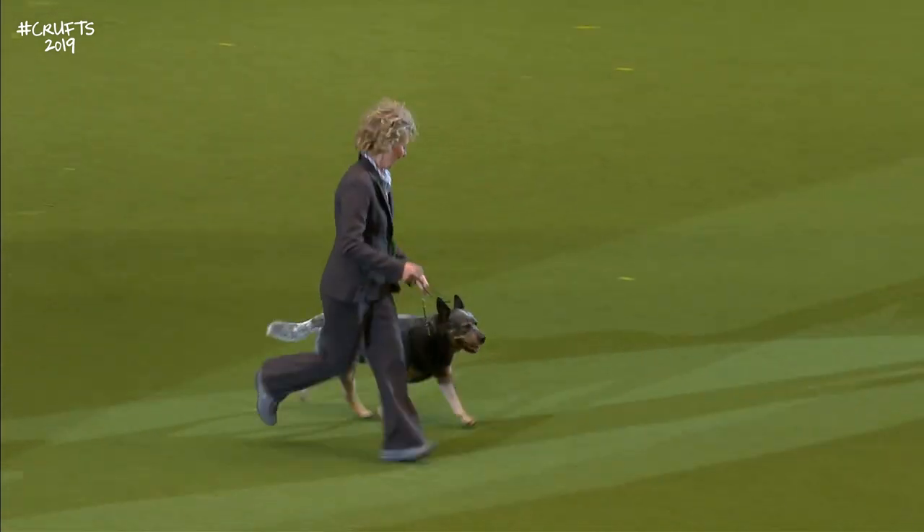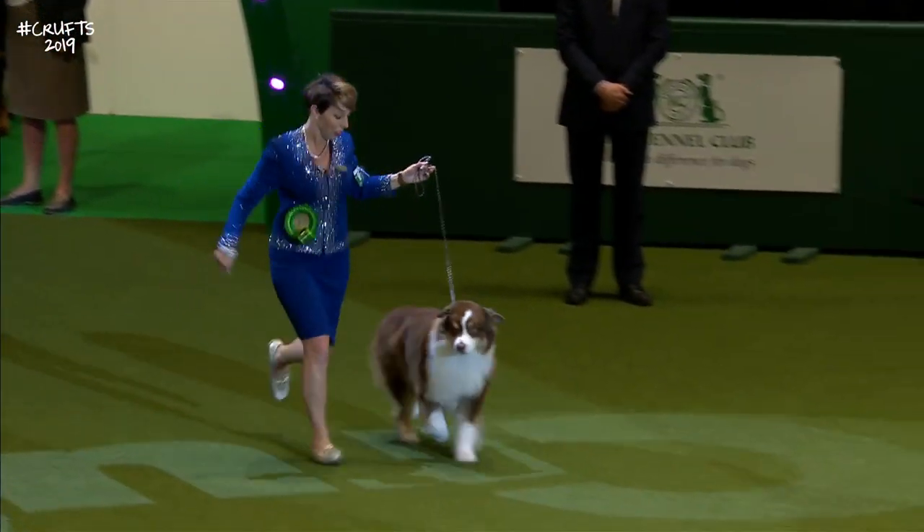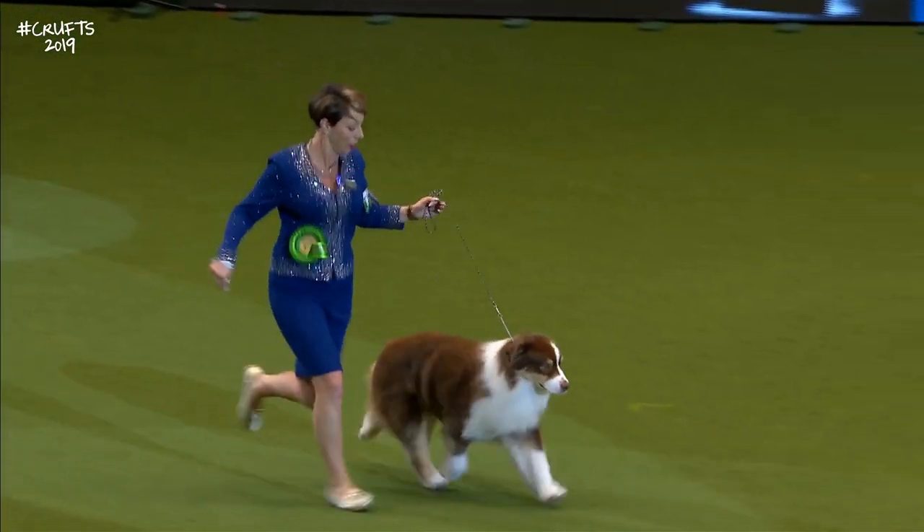Now we have the Australian Shepherd. And the Australian Shepherd — popular with the crowd.